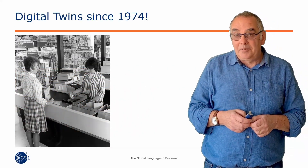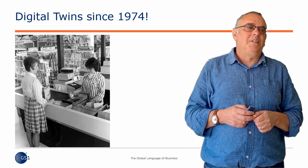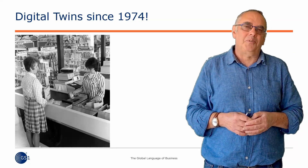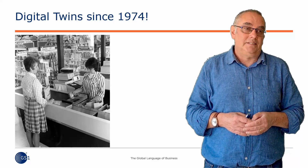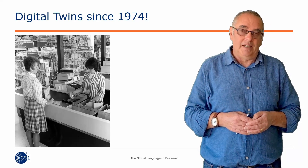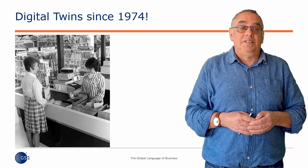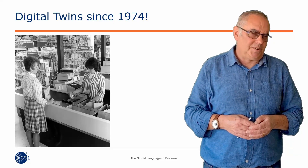GS1 can claim, I think with some legitimacy, to have been involved in the concept of a digital twin in some form or another since the 26th of June, 1974. It was at one minute past eight on that morning at a shop called Marsh Stores in the town of Troy in the state of Ohio, when Sharon Buchanan served Clyde Dawson the 10-pack of Wrigley's Juicy Fruit Gum, and the checkout went beep for the first time having scanned a barcode. It cost 69 cents.